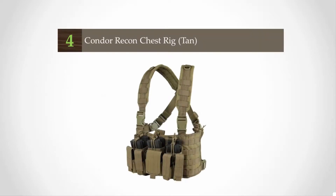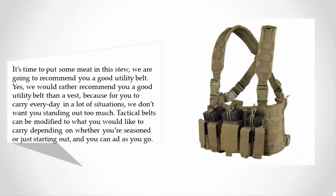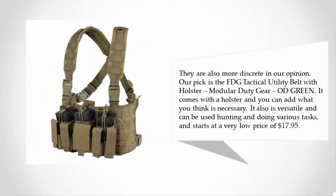We would rather recommend a good utility belt than a vest, because for everyday carry in a lot of situations we don't want you standing out too much. Tactical belts can be modified to what you'd like to carry depending on whether you're seasoned or just starting out, and you can add as you go. They are also more discreet, in our opinion.